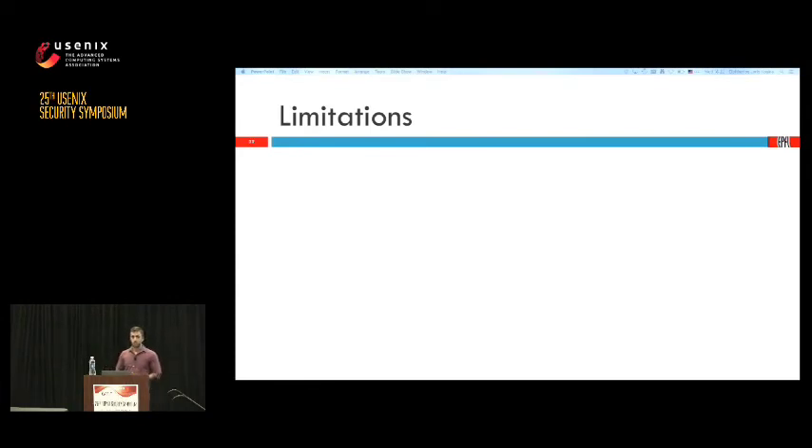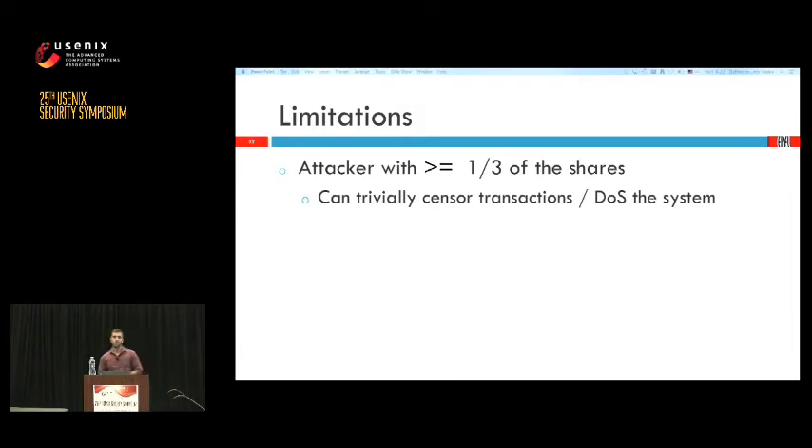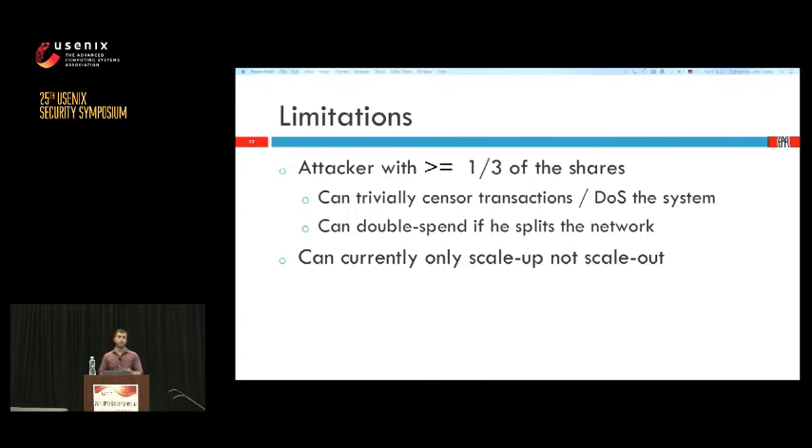Our system is not perfect. The biggest problem is what an attacker can do if he manages to get more than one-third of the shares. He can refuse to sign blocks he doesn't like, denying liveness. Double spending is also possible but requires completely splitting the network in two parts, which is difficult on the internet using authenticated messages. Another problem is that our system can only scale up, not scale out — adding more servers actually decreases performance, though this is a problem shared by all blockchain protocols where every miner must hold the full state.